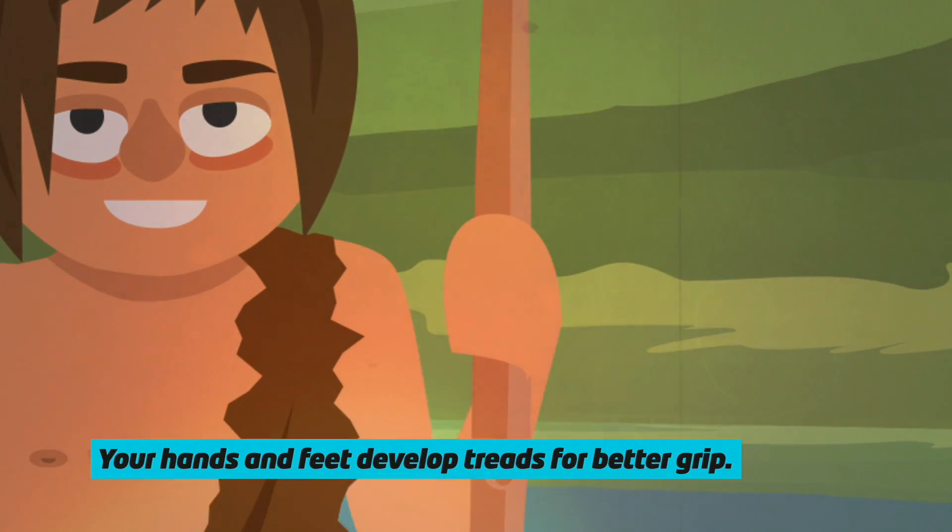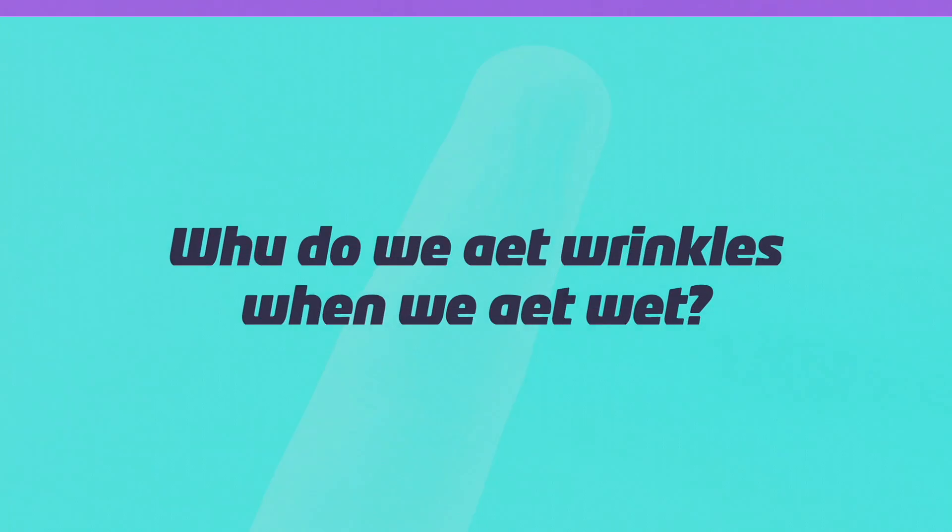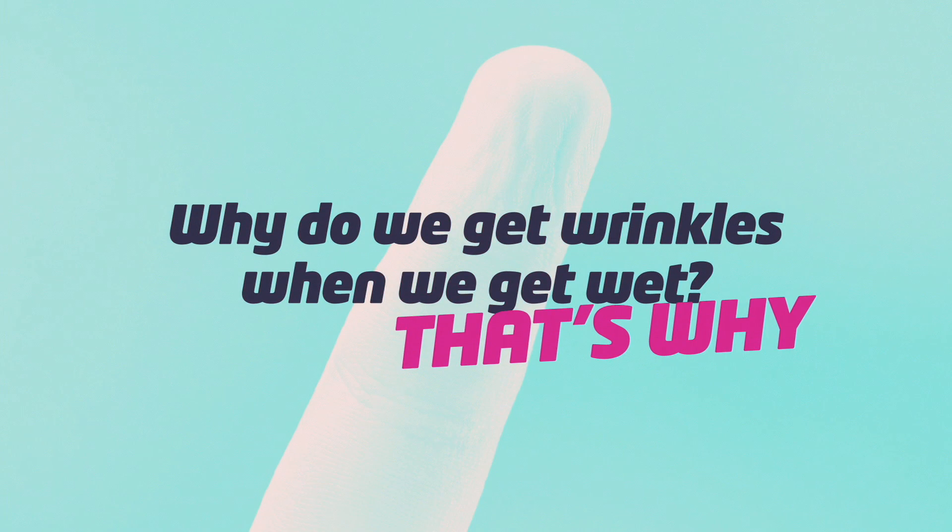you get like treads on a tire, so you get better grip. This would have given them an evolutionary advantage — they could grip onto wet rocks with their wrinkled fingers and toes, and get a better grip when hunting for fish. So that's why we have wrinkles on our feet and hands when they get wet.